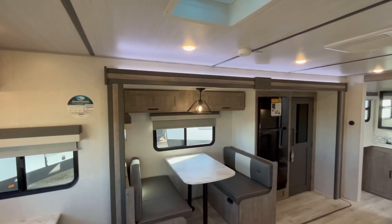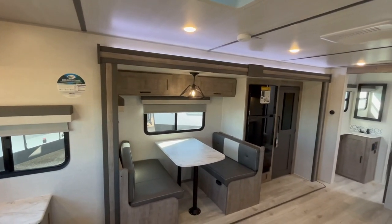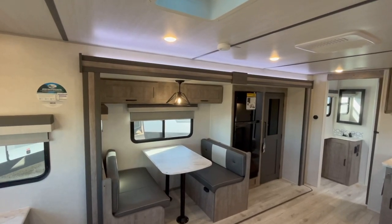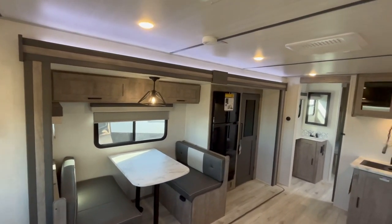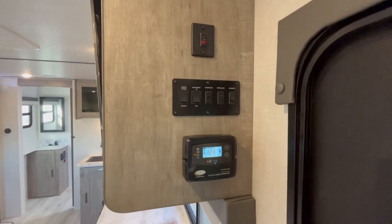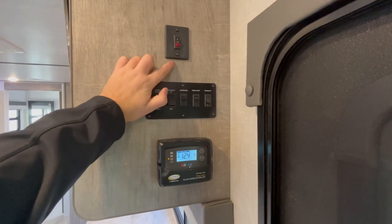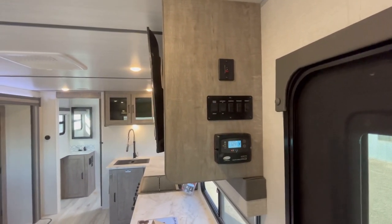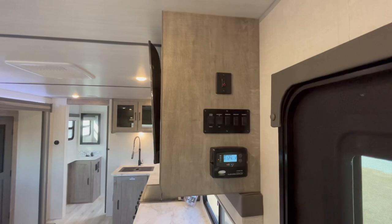One of the other nice things about these Surveyors is the 83 and a half inch tall interiors, which is really cool especially if you're a taller person. I'm 6'2", 6'3" depending on boots or tennis shoes, and I don't have to have my head in the skylight when taking a shower. Right inside the entry door up high, you've got your solar charge controller for your standard 80-watt solar panel, awning and slide-out controls, lighting controls, and a Wi-Fi booster control. There's also a way to get 4G LTE data via the Winegard Air 360.